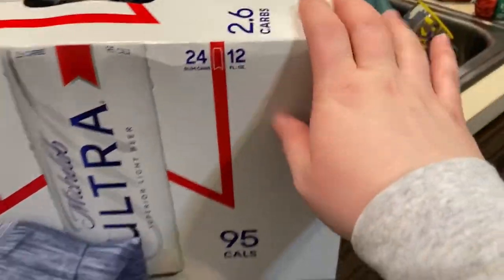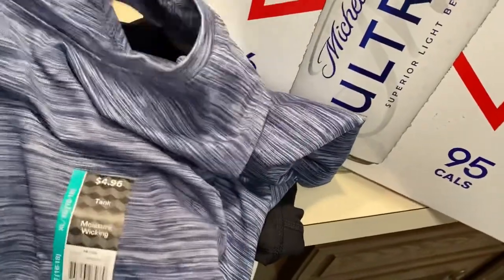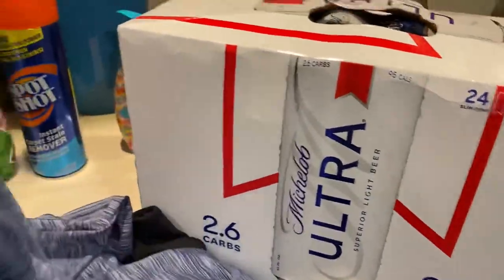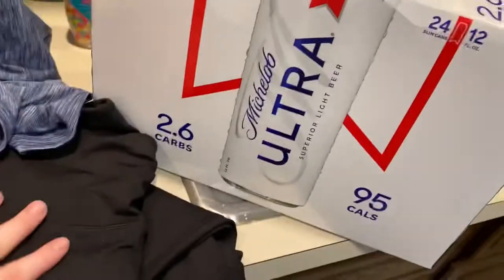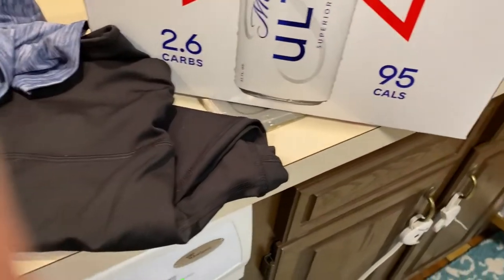I got a case of beer for Chris — his favorite. And I got myself a new workout outfit: a razorback tank and another pair of black capri leggings. I'm starting a new workout routine tomorrow doing Body Pump, so stay tuned to see how I feel about that.